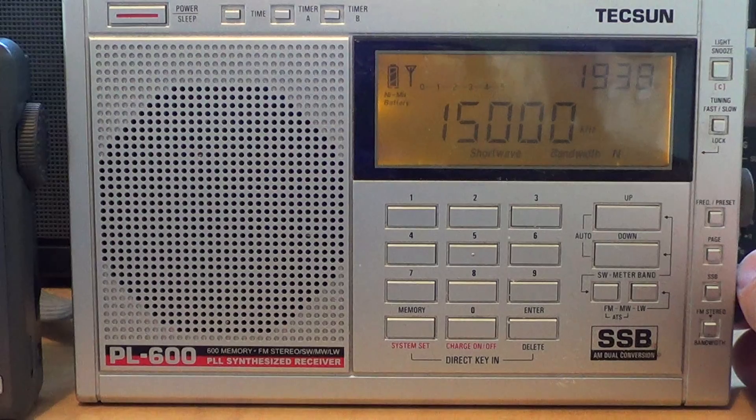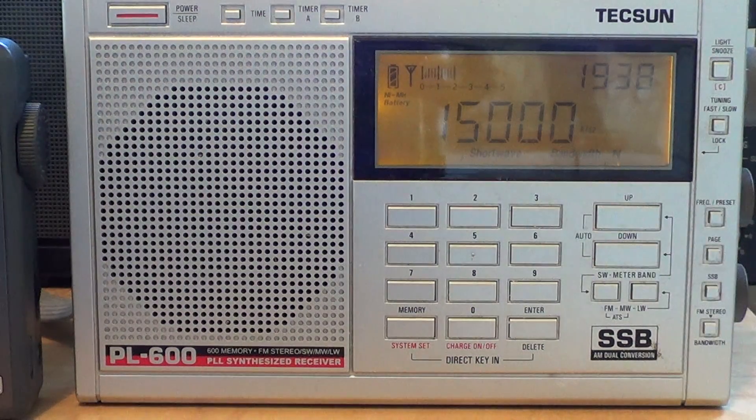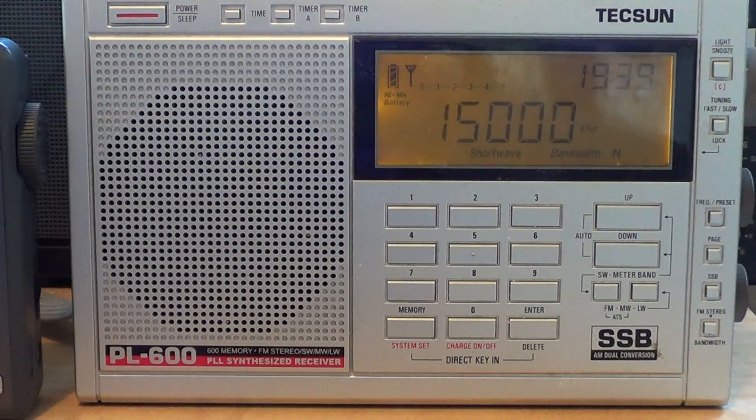Starting with the Tecsun PL600. Keep in mind telescopic antenna only on both radios. We'll do a full minute of each like that with the different propagation, so we'll have a good idea.